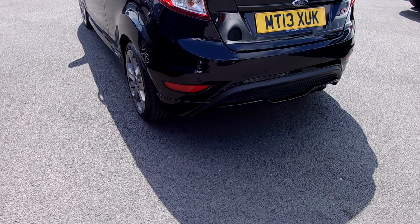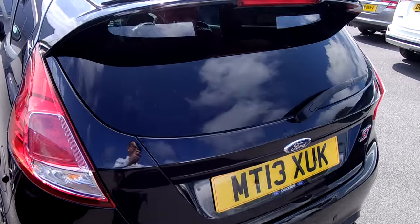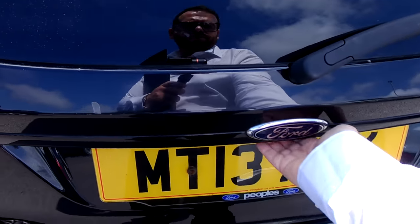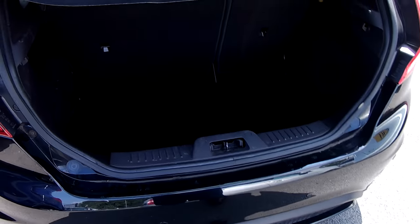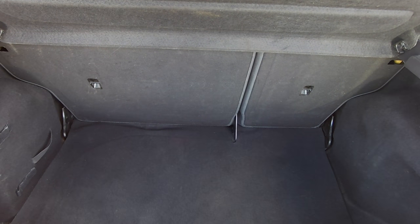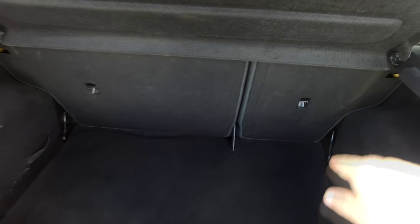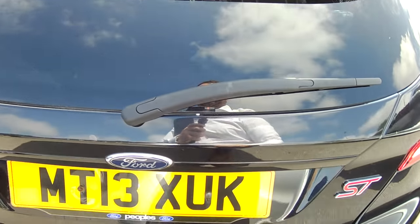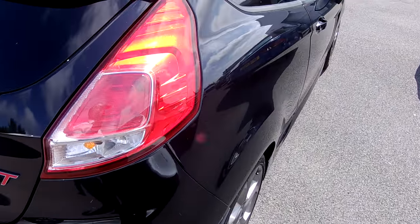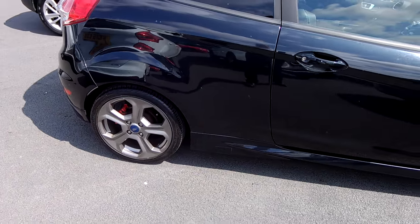Lovely ST body kit with the front and side skirts and the rear bumper bespoke to the ST. Lovely nice big spoiler on the back as well. Three doors, so again more of a sporty aggressive look. Great size boot. They are actually quite a practical car, as well as being a sportier-natured car. You've got tether points on the back and these obviously fold down as well. The purpose of the video is to show you what they're like in real life, rather than just being in the photo booth.